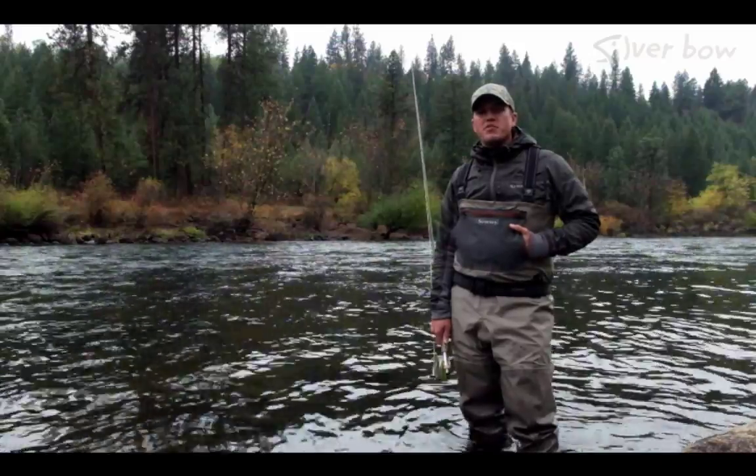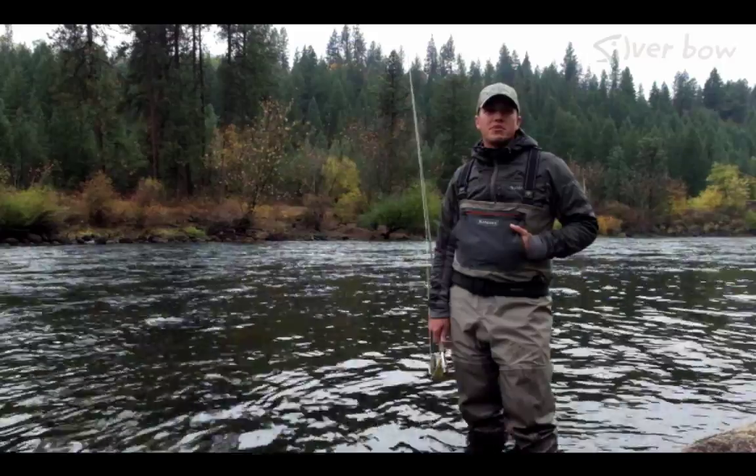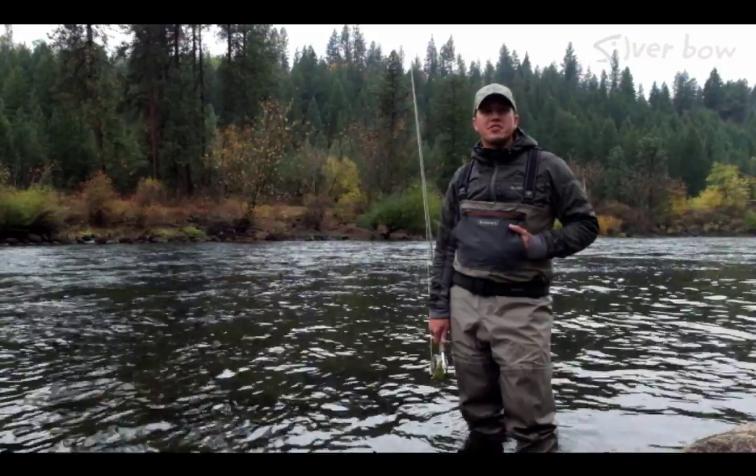Hi, Sean Vicentara here from the Silver Bow Fly Shop in Spokane, Washington. Today I have a really quick tip for you on reading fall trout water in your favorite stream.